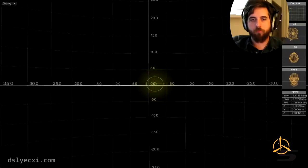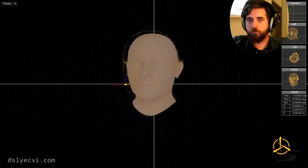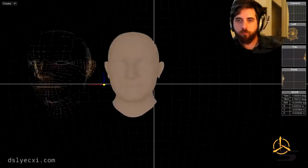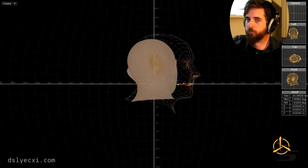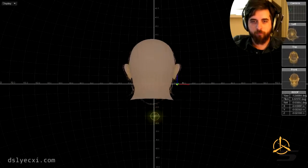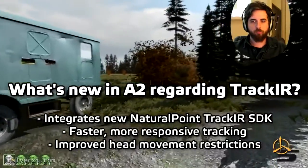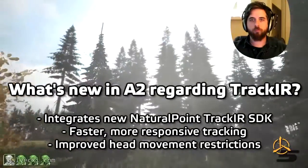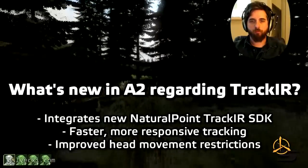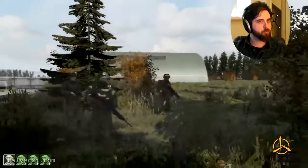They have a few different ways you can display it — the first person perspective like you saw, and a bunch of 3D views where the solid head represents actual head motion and wireframe shows translated motion. I find it to be a major improvement from previous software. The ability to tweak your sensitivity with instant visual feedback via the Previz is incredibly useful. As far as Arma 2 is concerned, they've integrated the new TrackIR SDK, the head tracking is much faster and more responsive, and they've improved the head movement restrictions. They haven't added any additional axes, but what's there is much nicer than in Arma 1.